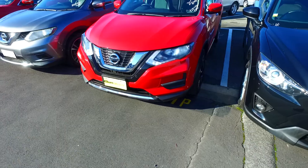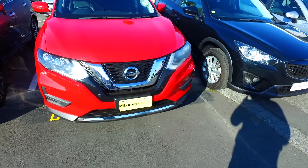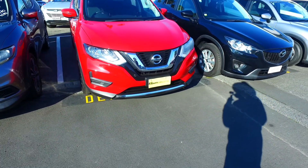Now, none of our X-Trails are hybrids — absolutely none of them. We used to have a few here and they do sell very quickly. We are going to get a few more in, but you're looking at about 4 to 5 grand more for the hybrid version.